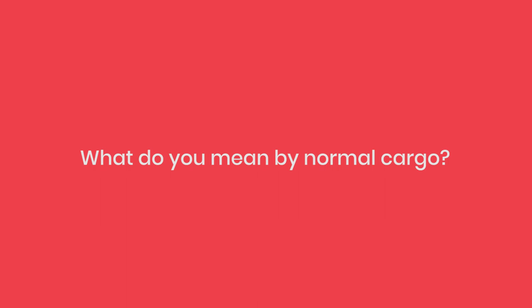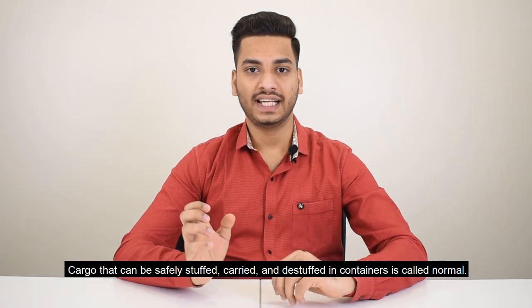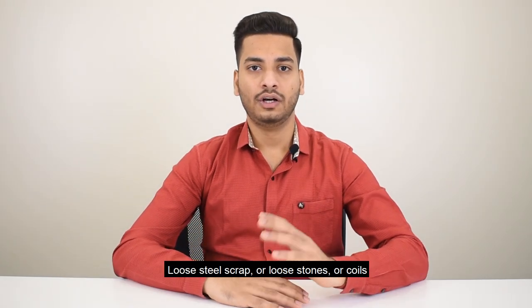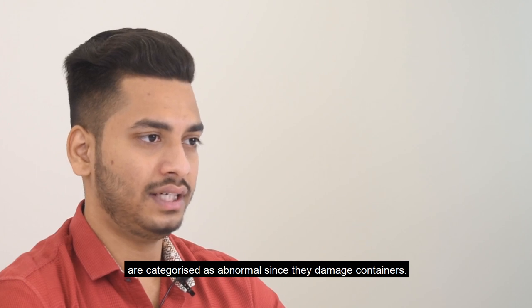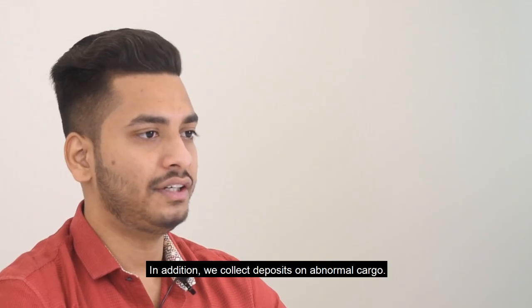What do you mean by normal cargo? Cargo that can be safely stuffed, carried and destuffed in containers is called normal. Loose steel scraps, loose stones or coils are categorized as abnormal since they damage containers. We have very strict SOPs for stuffing and destuffing this kind of cargo. In addition, we collect deposits on abnormal cargo.